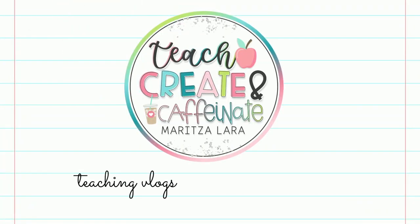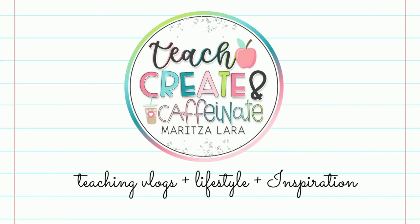Hello sweet friends! Welcome back to my channel and to a new video. My name is Maritza. I teach fifth grade science in the state of North Carolina.